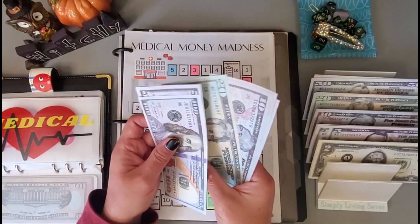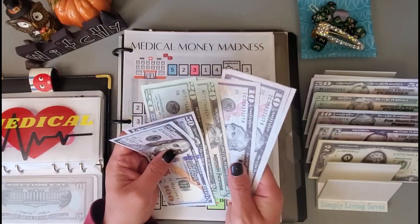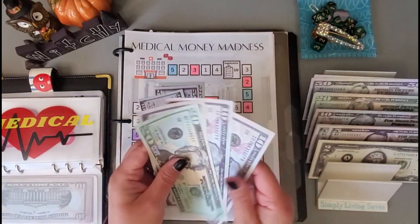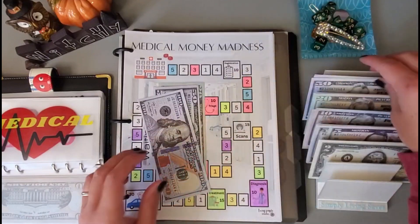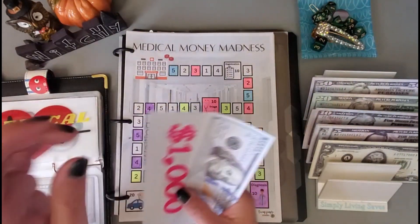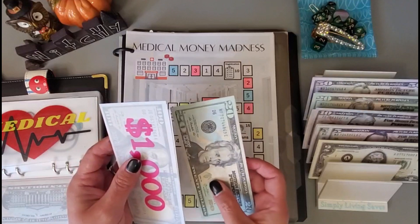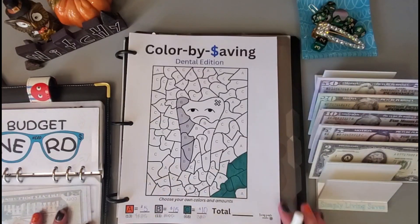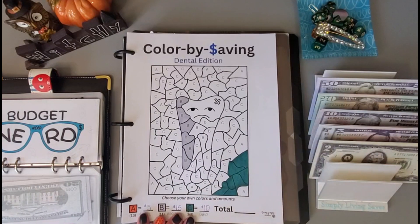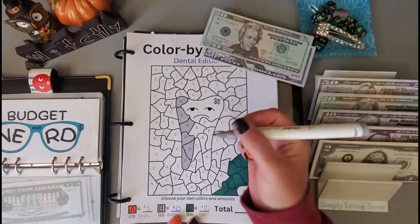So far we have 150, 170, 190, 200, 220. Let's exchange for this $50. And we had $1,000 placed in there too, so 1,150, 1,200. Then we're going to put about $70 in here — my A's are $5, B's are $15, and C's are $10. So let's do $70: 50, 70 — and I will get that colored in.